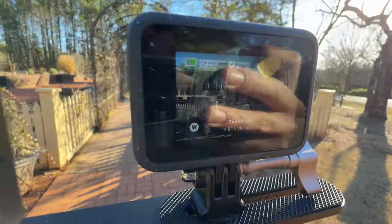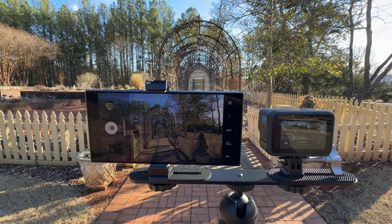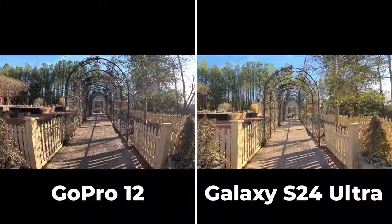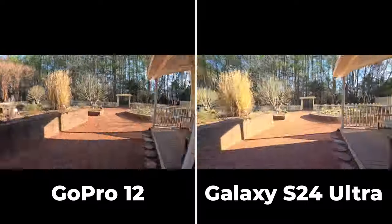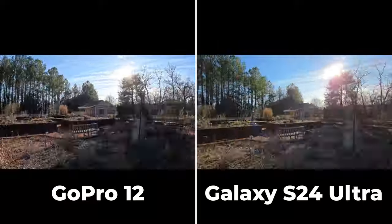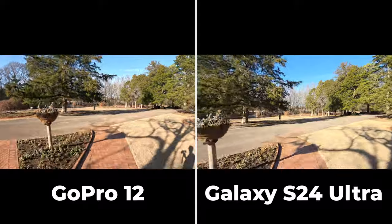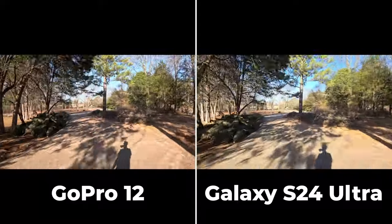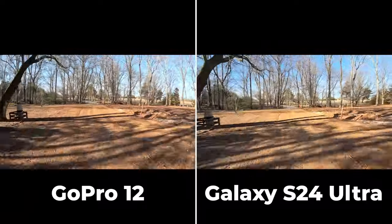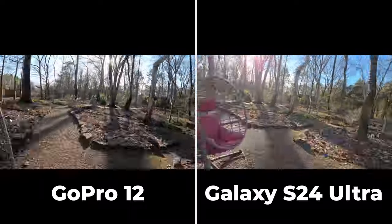Hyperlapse or TimeWarp — a stabilized walking time-lapse — set both to 10x. The 5K hyperlapse on the GoPro looks sharper than the 4K on the Samsung, with better HDR and clarity, and a wider angle. The biggest difference is how much smoother the GoPro looks — it does an awesome job removing shakes and wobbles with better overall processing.